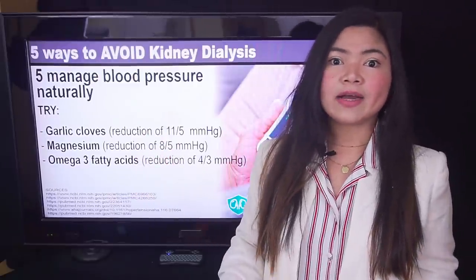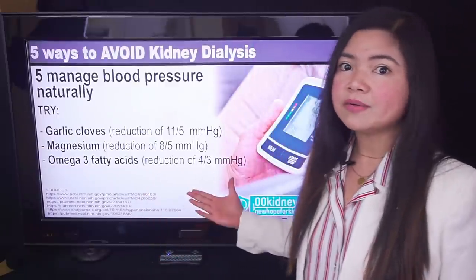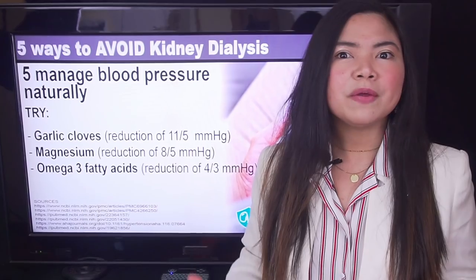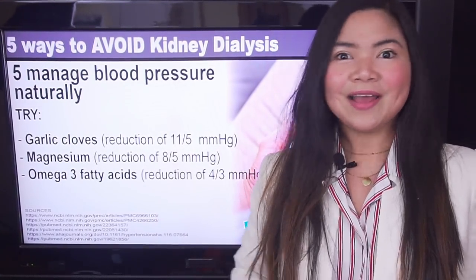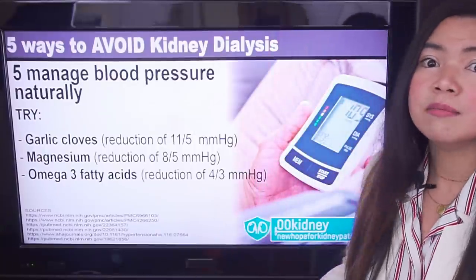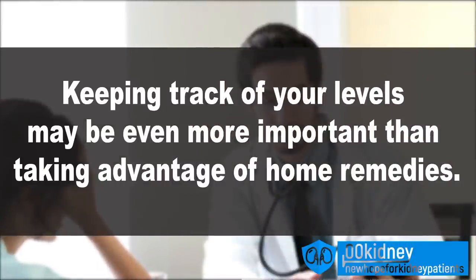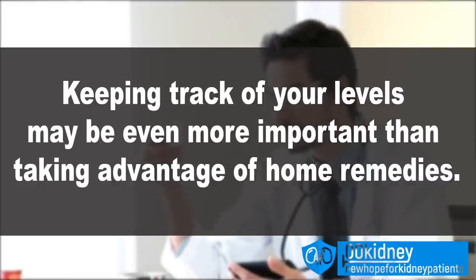If we take a look at this slide, we can also see an indication of how much these remedies are going to drop our blood pressure. It's clear that with these remedies, the results are going to be very noticeable. And for some people, even too noticeable — not everyone needs to lower their blood pressure by 23 over 13 or more. It would be better to also adjust the medications. This is why keeping track of your levels may be even more important than taking advantage of these powerful home remedies.